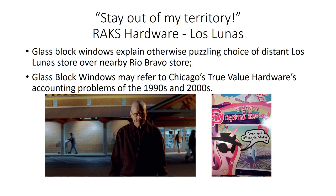At the hardware store where Walt says 'Stay out of my territory,' filmed at Rax Hardware in Los Lunas, I always wondered why they chose the Los Lunas store, farther from the studio than the real Bravo store used in Season 1. The reason is because of the glass block windows there. The Chicago reference may be the accounting problems that True Value Hardware, a Chicago firm, was suffering during the 1990s and 2000s.